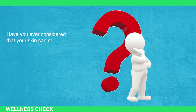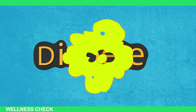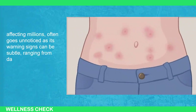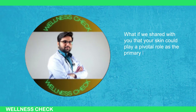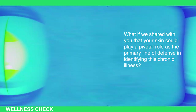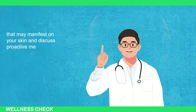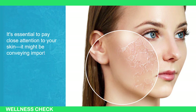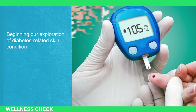Have you ever considered that your skin can serve as a crucial indicator of your overall health? Diabetes, a widespread health concern affecting millions, often goes unnoticed as its warning signs can be subtle, ranging from dark patches to blisters. Your skin could play a pivotal role as the primary line of defense in identifying this chronic illness. We'll delve into the subtle warning signs of diabetes that may manifest on your skin and discuss proactive measures you can take. It's essential to pay close attention to your skin — it might be conveying important information about your health.